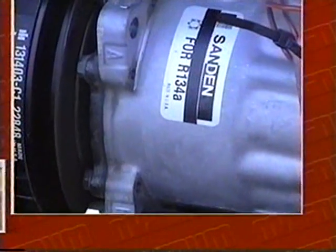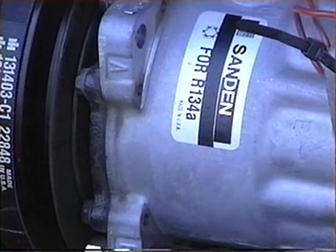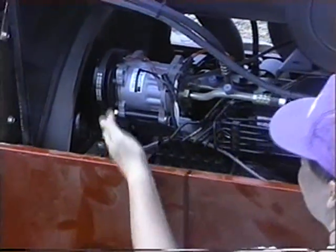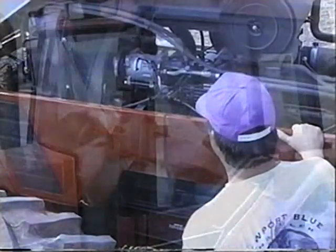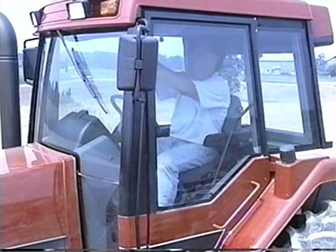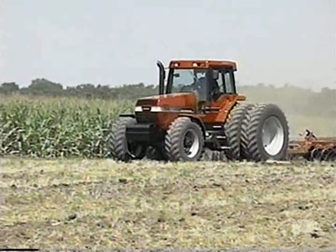To keep pace with growing sensitivity to environmental issues, the 7200 Magnums utilize a new air conditioning system — the HFC-134A compressor, which uses only environmentally safe refrigerant. This new system still produces outstanding cooling capacity in the cab, but does its part in protecting the ozone as well.